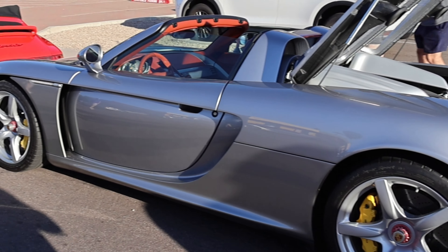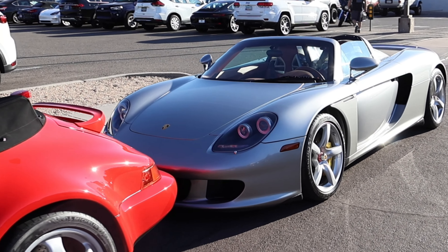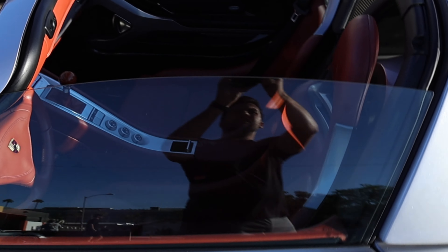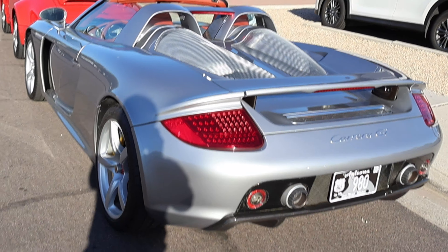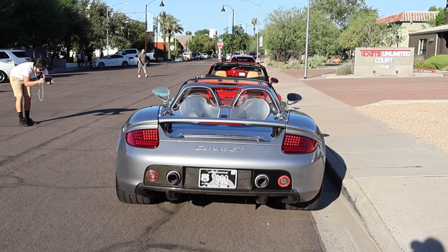These cars were originally only offered in five colors and were in production between 2004 and 2006. The car you see here is GT silver metallic, but other options included Guards Red and Fayence Yellow. Towards the end of production, Porsche would give you pretty much unlimited ability to order whatever you wanted — and that terracotta interior is something special; it really pops alongside the silver.